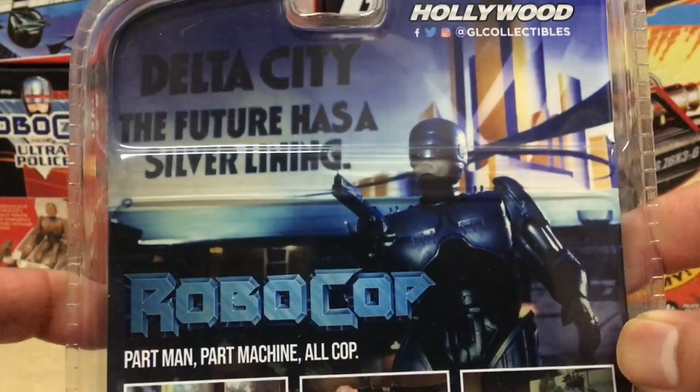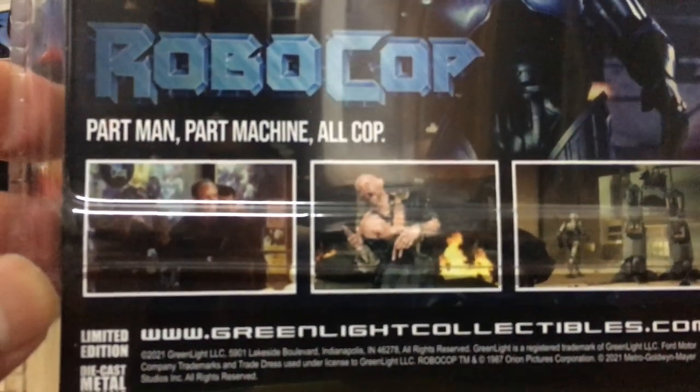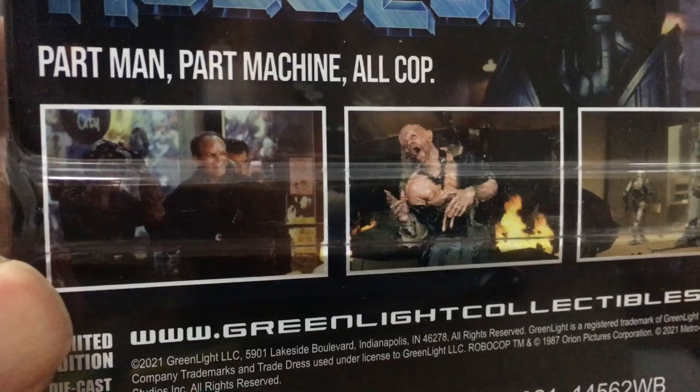Over on the back, it's like a full promotional advert for the Robocop movie. There doesn't seem to be any visuals of the toy car that you're buying — just stills from the movie itself, like the bad guys that blew Robocop away.